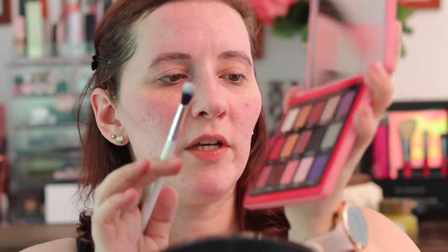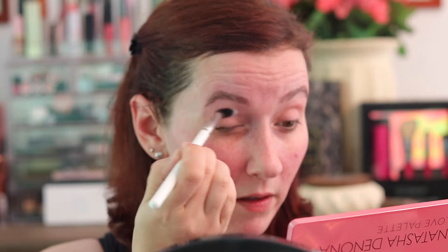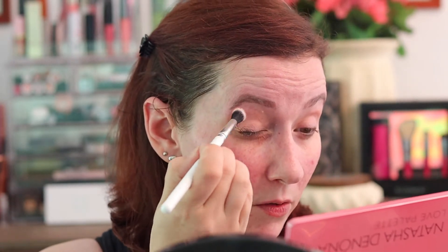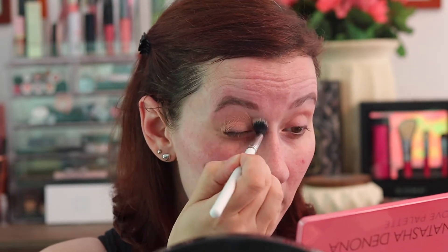All right, I'm gonna start with Trust, and my eyelids feel a little sticky. So I'm just gonna put that on my eyelids to get a little bit of a base going on. I'm getting a little bit of drag going on, so let's see if we can get this in here.